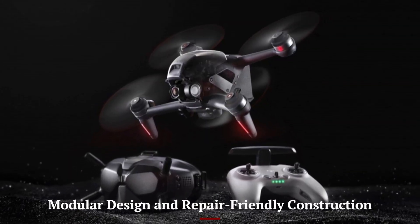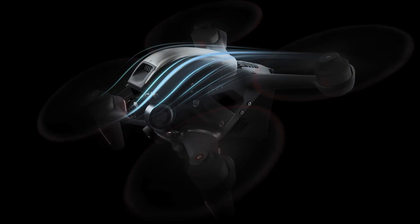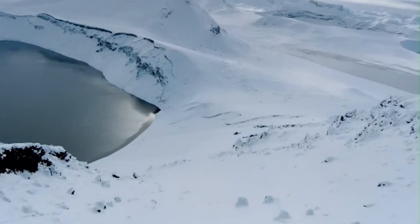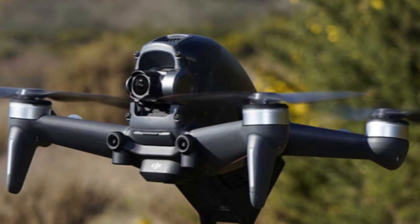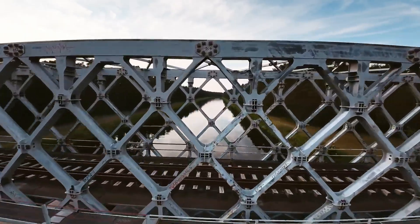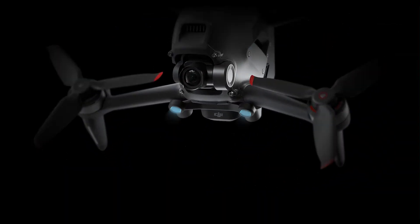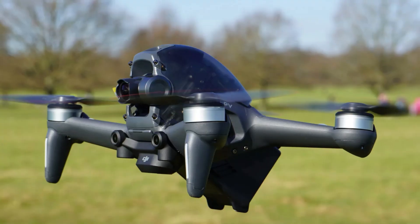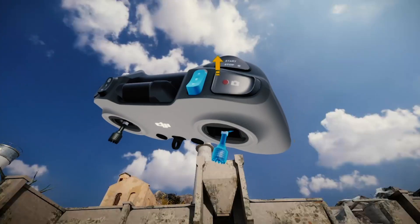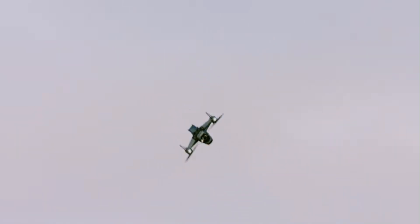Modular design and repair-friendly construction. DJI has thoughtfully designed the FPV2 with modularity in mind, making it far easier to repair than previous DJI drones. Key components like the camera unit, arms, ESC boards, and canopy shell are all accessible with simple tools, allowing users to replace parts quickly. This is a huge benefit for FPV flyers, where crashes are part of the learning process. DJI even supports DIY-friendly guides and part ordering, encouraging responsible maintenance. The modular approach doesn't compromise durability, with each part securely locked in place. Even the battery latch is reinforced to prevent dislodging during high-impact landings, adding peace of mind and lowering long-term costs.